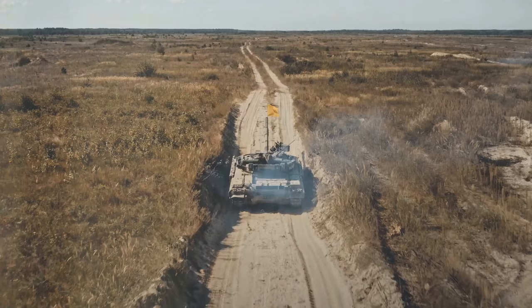As we look to the future, one thing is clear: the Altay tank, a symbol of power and innovation, is set to shape the future of warfare.